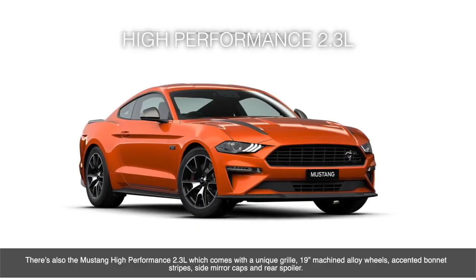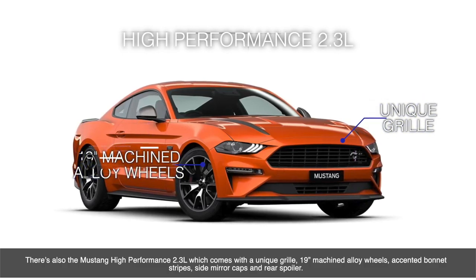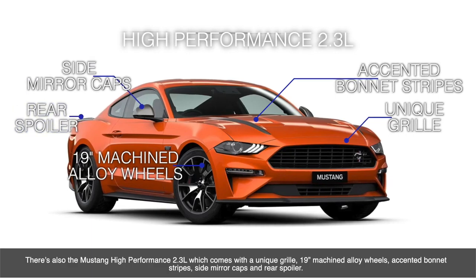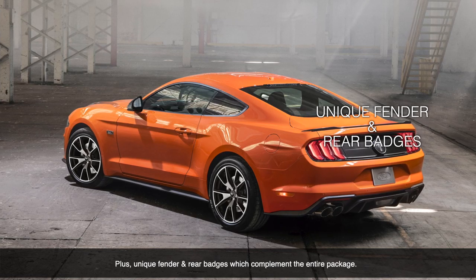There's also the Mustang high-performance 2.3L, which comes with a unique grille, 19-inch machined alloy wheels, accented bonnet stripes, side mirror caps and rear spoiler. Plus unique fender and rear badges, which complete the entire package.